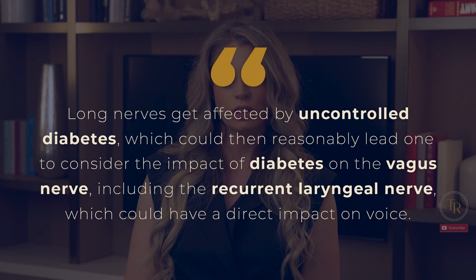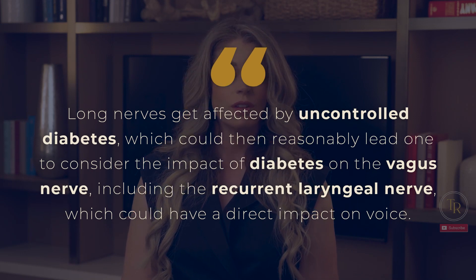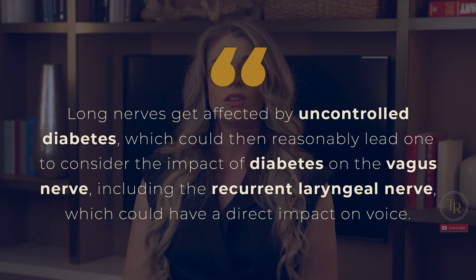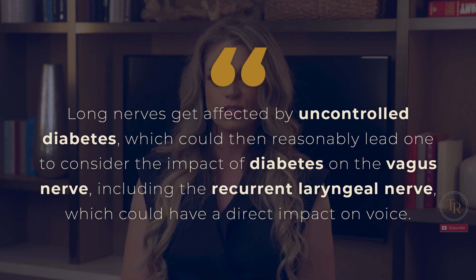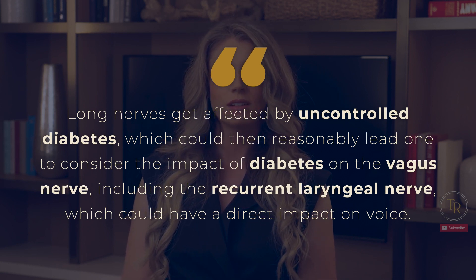When she saw the patient, she noticed a somewhat hoarse or strained voice quality, but the patient denied any known vocal trauma or cause for the impaired vocal quality. My friend's mentor then asked to look at the patient's feet. The patient was missing a toe and appeared to have diabetic necrosis. Her mentor later explained how long nerves get affected by uncontrolled diabetes, which could lead one to consider the impact of diabetes on the vagus nerve, including the recurrent laryngeal nerve, which could have a direct impact on voice.